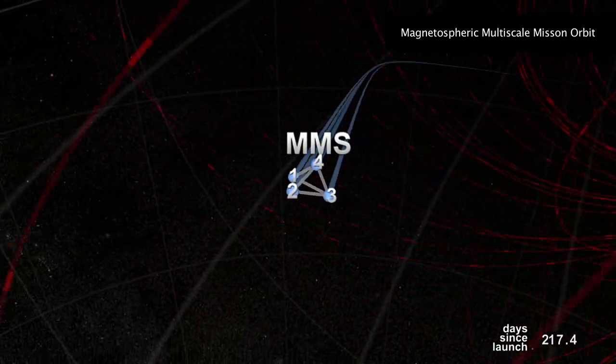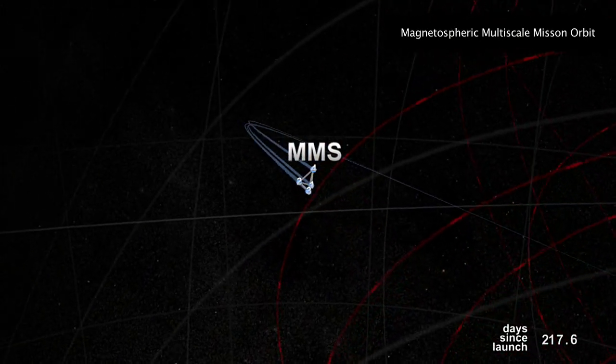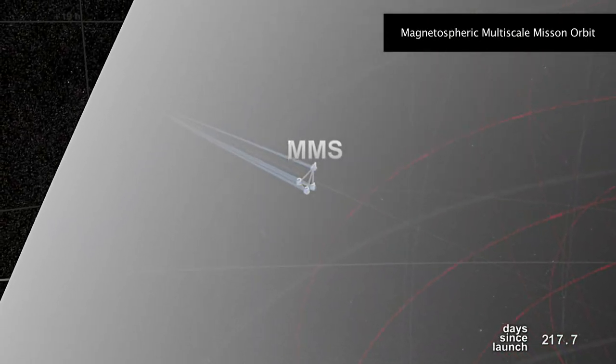But by the time we get out to 76,000 kilometers, MMS will be in nearly perfect formation, with the four spacecraft separated by only 10 kilometers. The sun is constantly blowing out its atmosphere into space, and this solar wind meets Earth's magnetic field at the magnetopause.